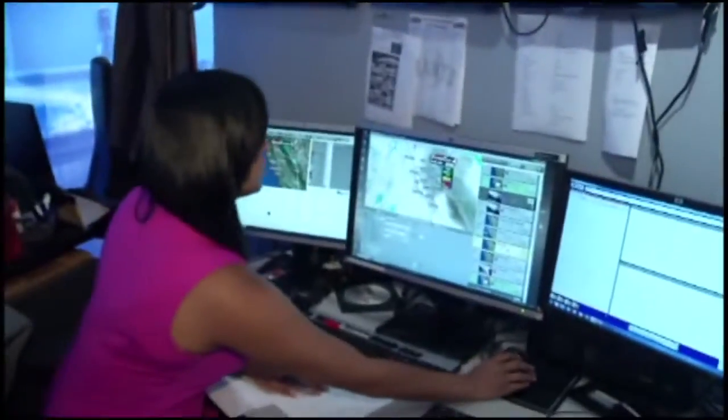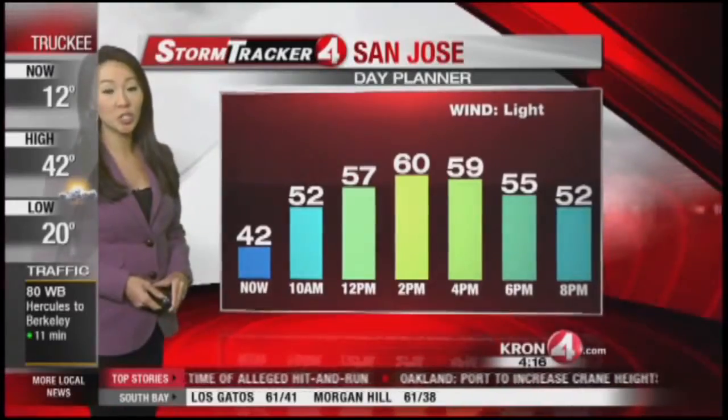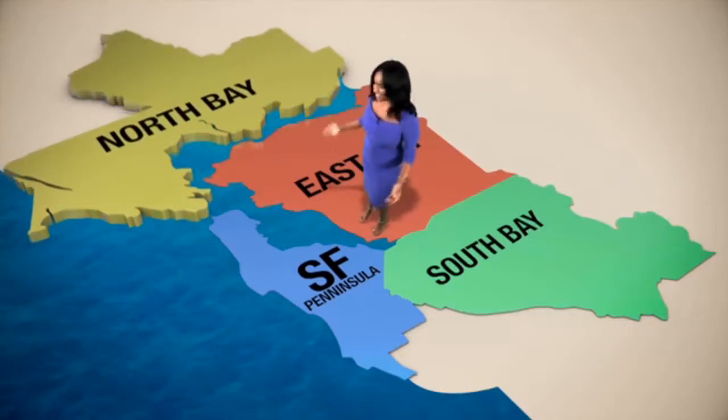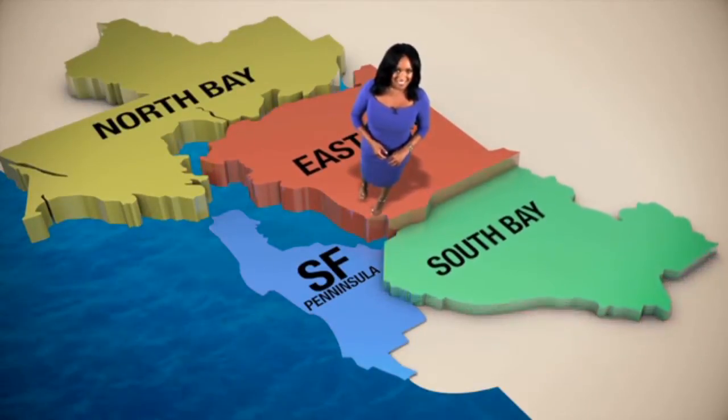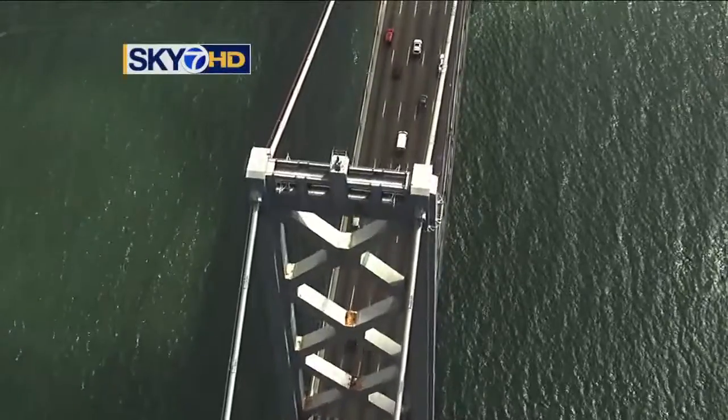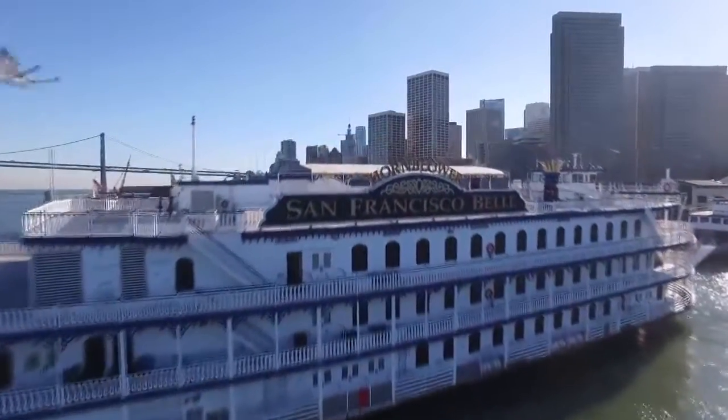This is the weather center where we make the graphics you see at home on TV. The KRON 4 weather team specializes in a four-zone forecast — from the East Bay, North Bay, South Bay to San Francisco and the Peninsula. We know many of you live in one zone but like to travel all over to experience all the Bay Area has to offer.